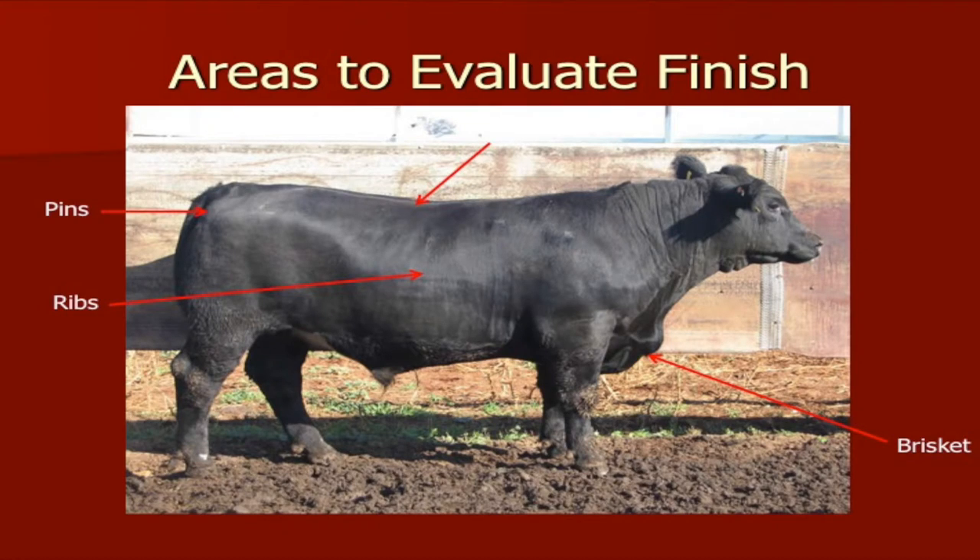We're going to assume that this animal is less than 30 months of age. We want to look at some things first and decide how much fat he has. Cattle will fatten and put on external fat from the front, back, and from the top down.